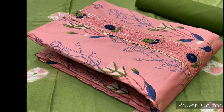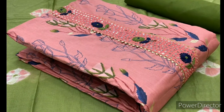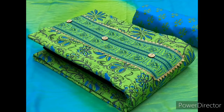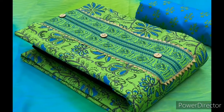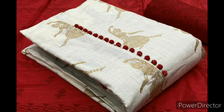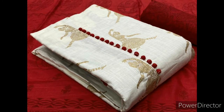Around 200 to 250 designs are available in this Jaypuri material. The top is 2.5 meter cotton printed Jaypuri print material, the bottom is cotton, and the dupatta is chiffon material. Some dresses have embroidery work on the neck portion.